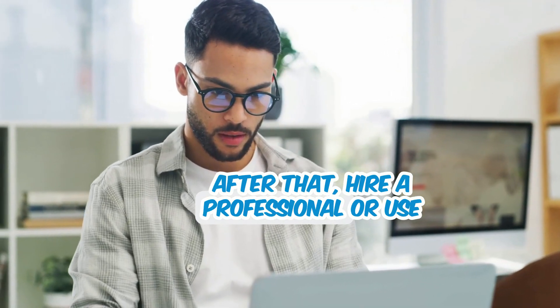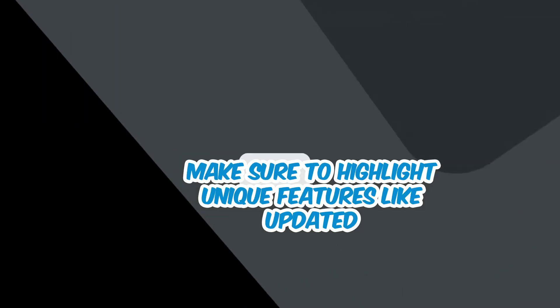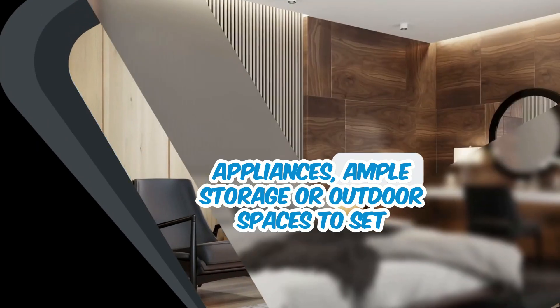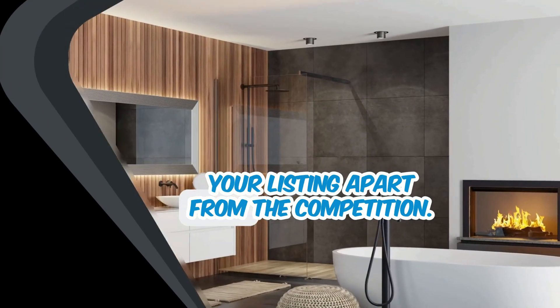After that, hire a professional or use user-friendly apps to capture the property. Make sure to highlight unique features, like updated appliances, ample storage, or outdoor spaces, to set your listing apart from the competition.